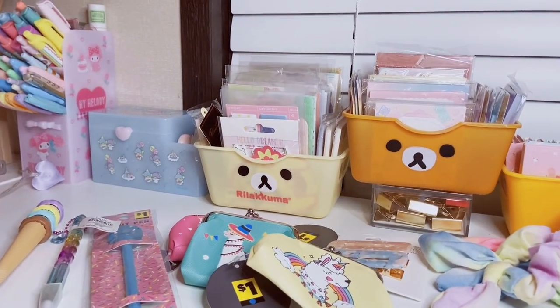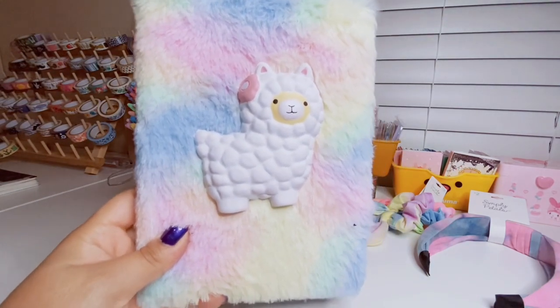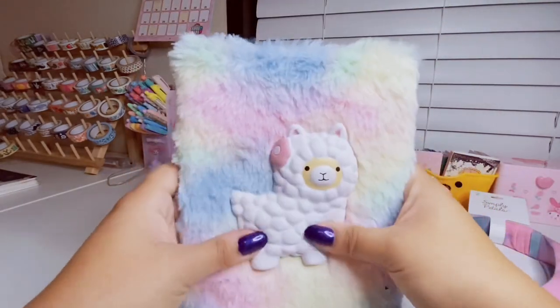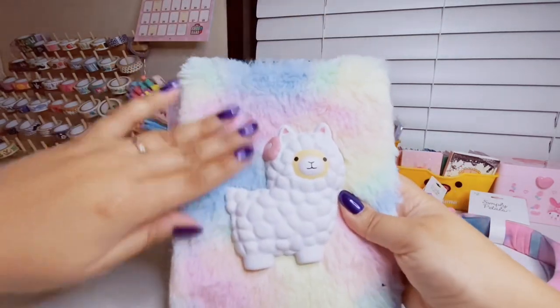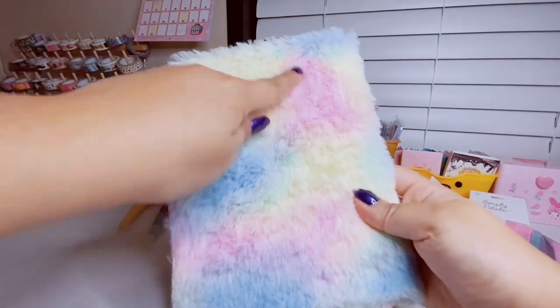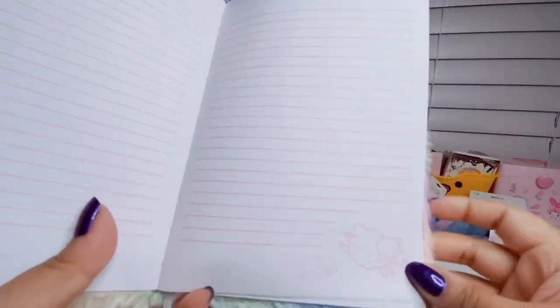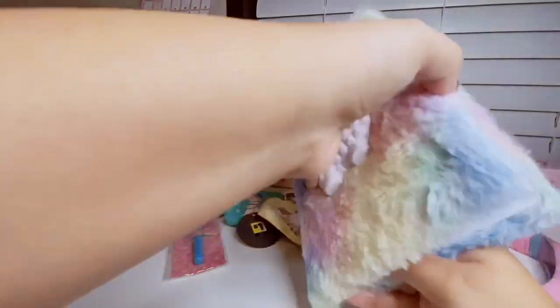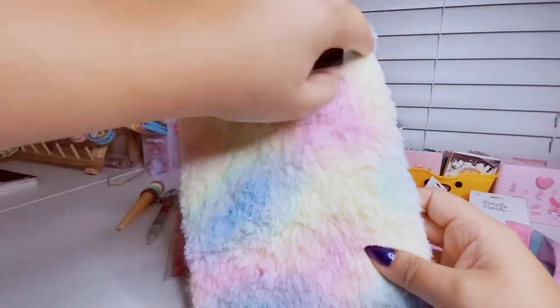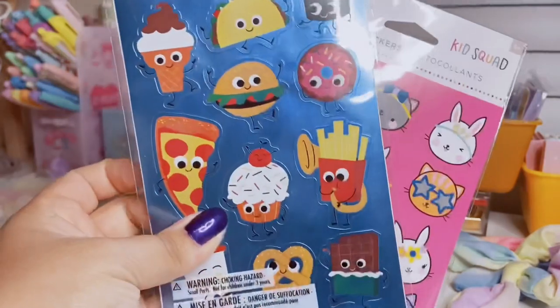I picked up this adorable pastel fuzzy kawaii journal with a squishy white alpaca with a little pink flower on the cover — it's like a furry journal. I've actually used up a couple of these before. This one has pastel rainbow colors and it's just so adorable. The inside is lined with jumping sheep on the pages and it has a little ribbon as a page marker. It was five dollars.